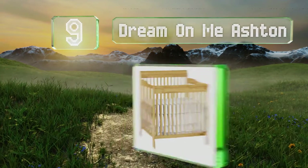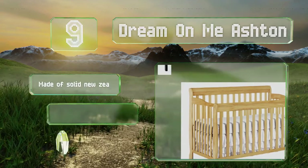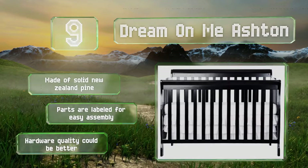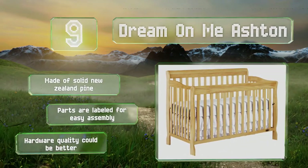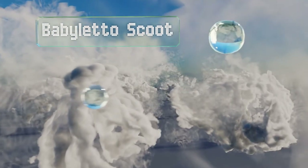At number nine, the Dream On Me Ashton is an affordably priced five-in-one convertible option and its adjustable mattress height helps to keep little adventurers from climbing out. It comes in your choice of eight finishes so there should be one to match your decor. It's made of solid New Zealand pine and the parts are labeled for easy assembly, but the hardware quality could be better.